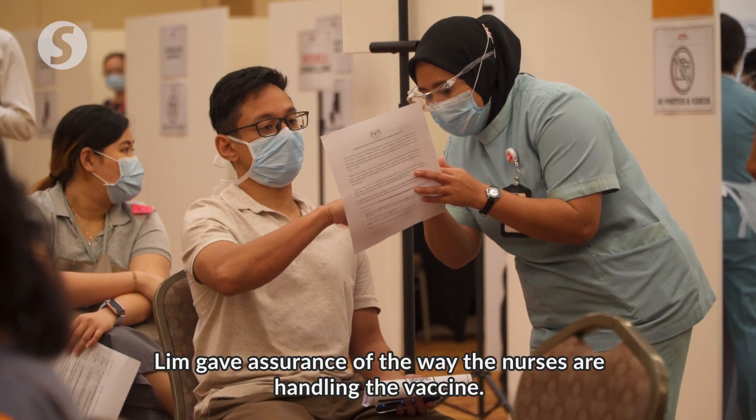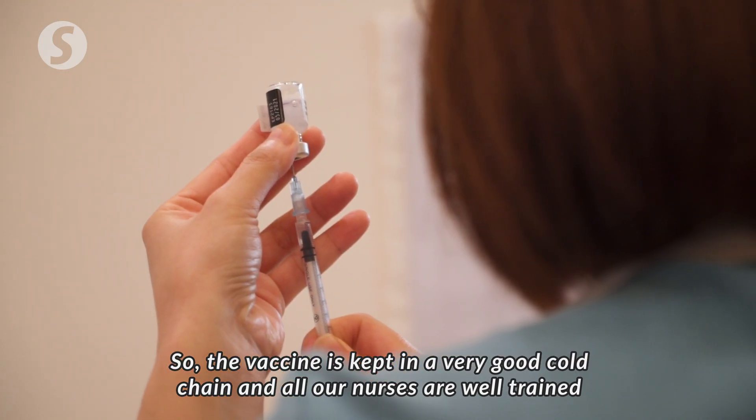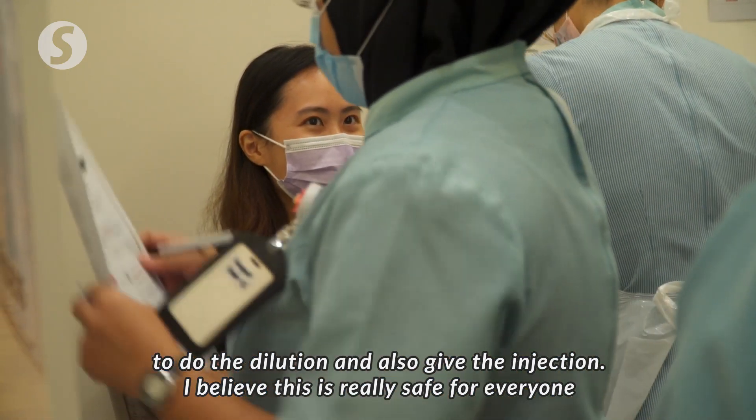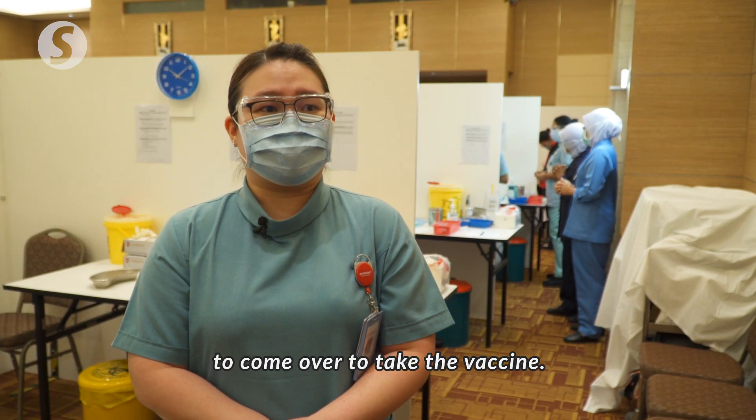Lim gave assurance of the way the nurses are handling the vaccine. The vaccine is really kept in a very good cold chain and all of our nurses are well trained to do the dilution and also give the injection. I believe this is really safe for everyone to come over to take the vaccine.